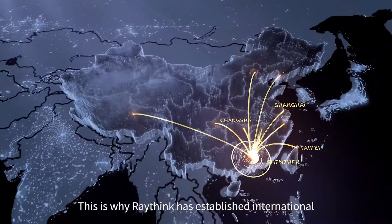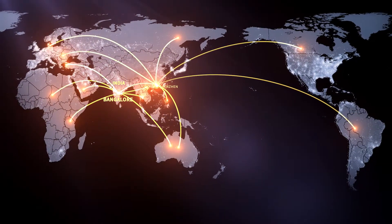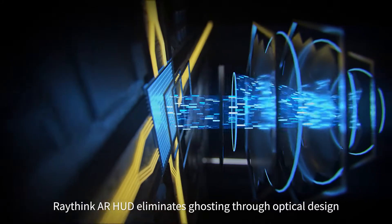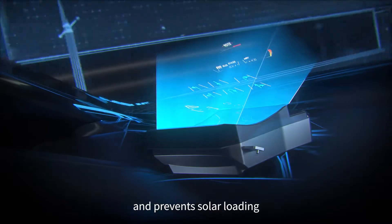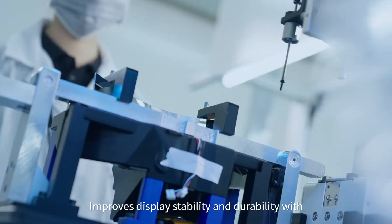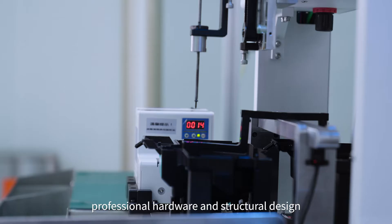RayThink has established international R&D centers around the world. The RayThink AR-HUD eliminates ghosting through optical design and prevents solar loading, improving display stability and durability with professional hardware and structural design.